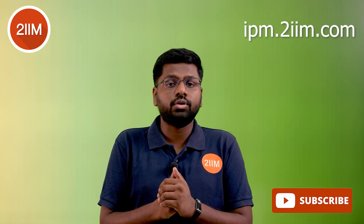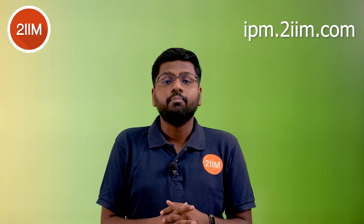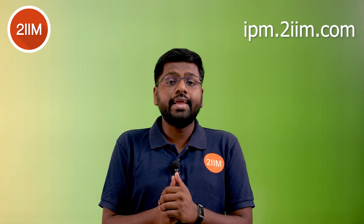Use that final month to aggressively prepare again. If you're thinking about a course, check out 2IIM's IPM course — you can sample many parts before signing up. Getting into a B-school through an IIM's IPM program early on is much simpler than taking CAT later. Best wishes for your IPM preparation!